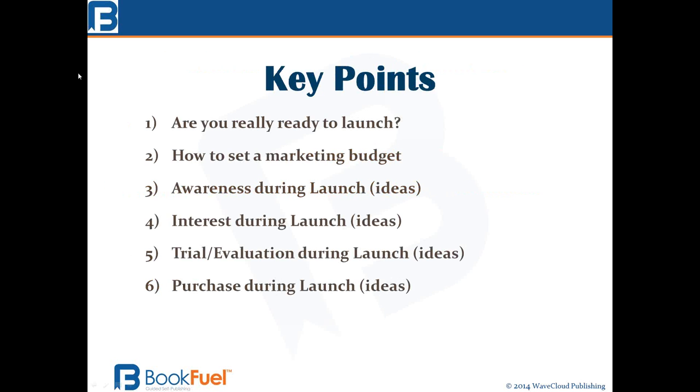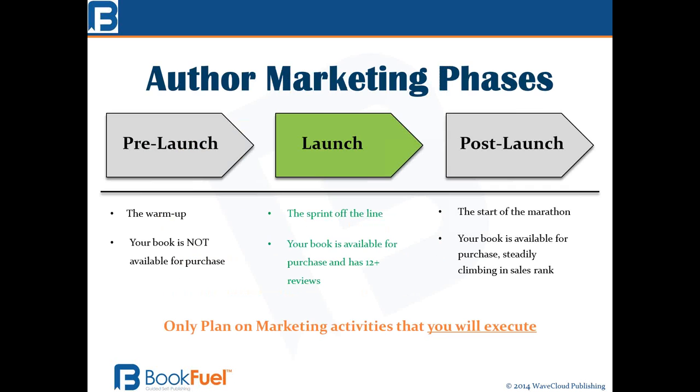I always start with key points. We're going to walk through: are you really ready to launch, how to set your marketing budget, and then the actual ideas that you can use for each of the key stages of buying behavior — awareness, interest, trial evaluation, and purchase. We'll talk about all of those.